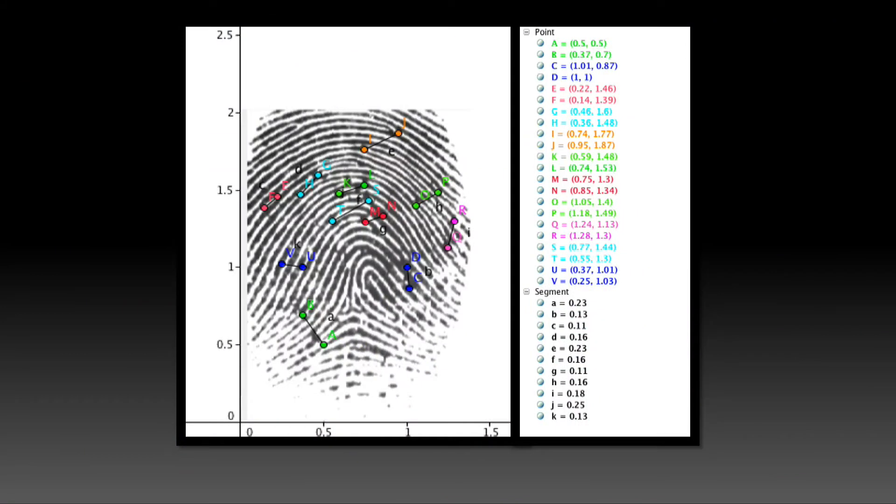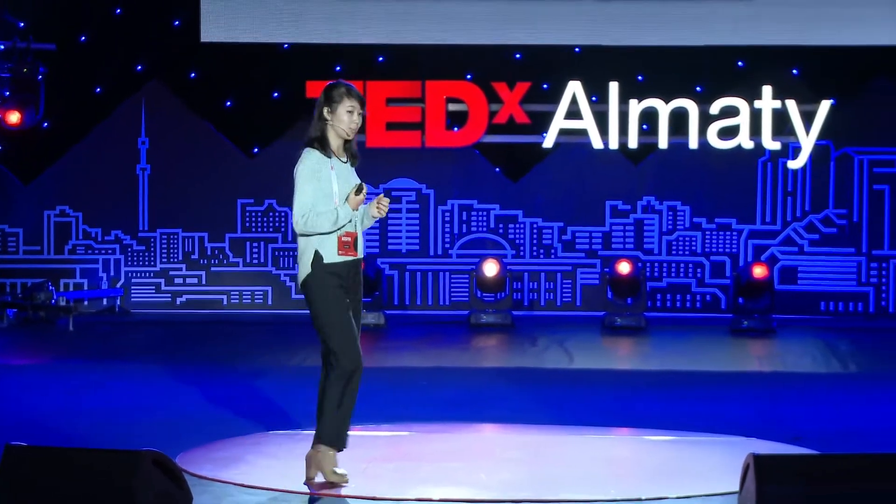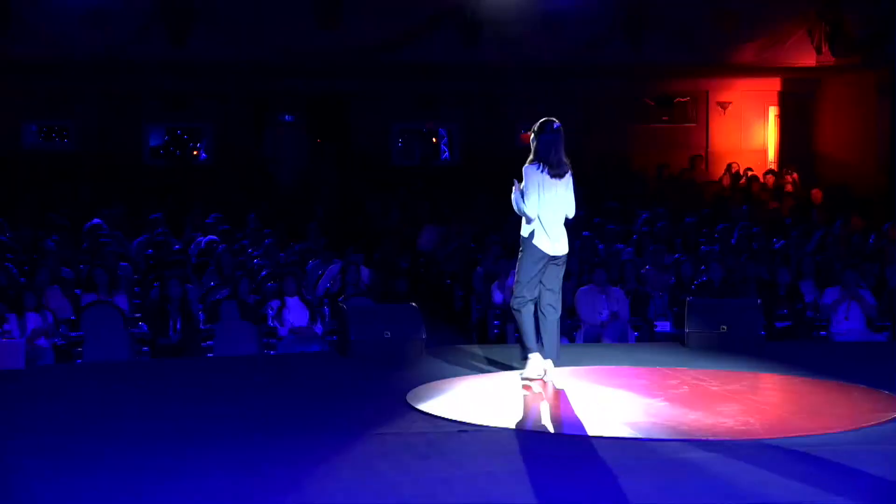Why is fingerprint technology reliable? The interesting point is that the system does not only measure the location of your minutia points, but it also measures the distance between these imperfections. And disregarding the angle or the shifting at which you put your fingerprint, the distance remains the same.